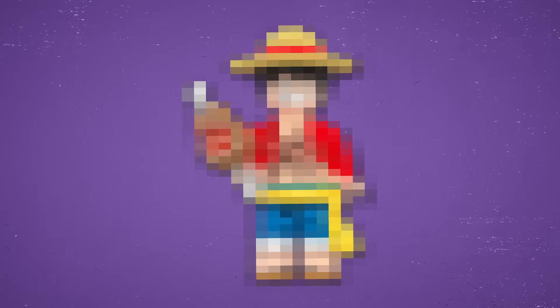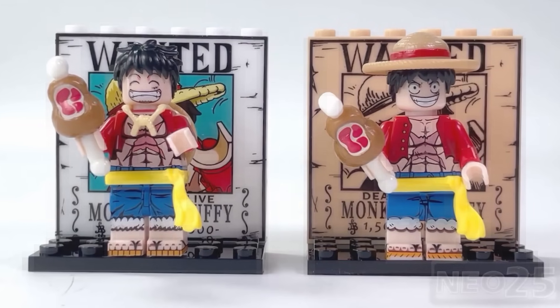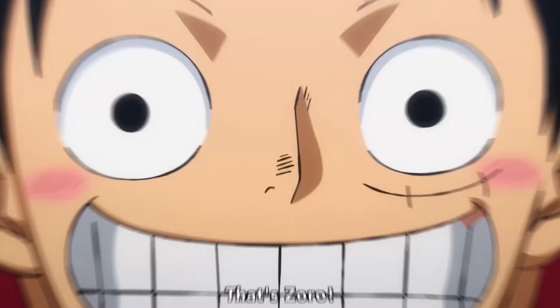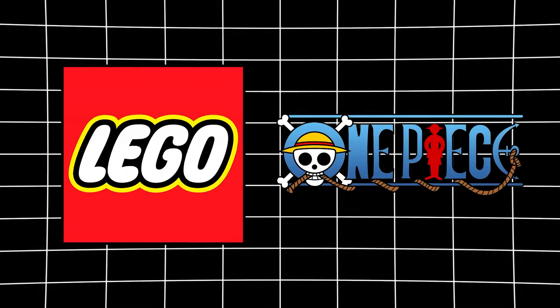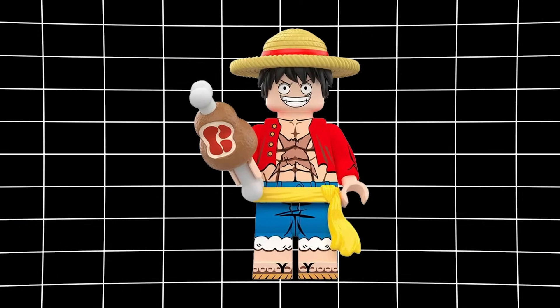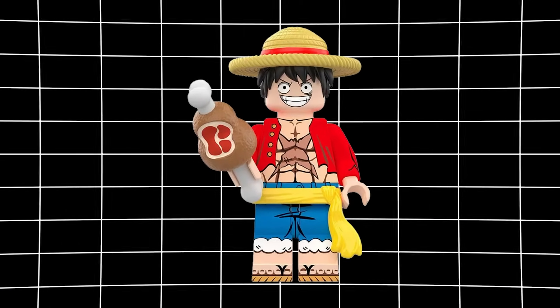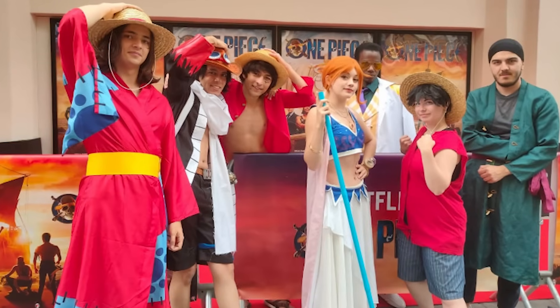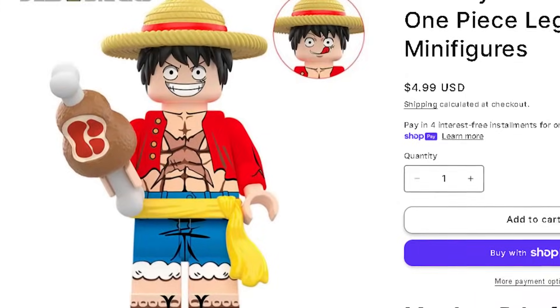Up next is probably one of the best looking knockoff minifigures on the market right now — this is a LEGO Luffy minifigure from the hit anime One Piece. One Piece has been around for over 20 years, but LEGO hasn't collabed with them yet, so this thing is definitely fake. For the price, though, it actually looks really good. You can pick this thing up for $5 over at Dell's Bricks, so if you're a One Piece fan and want to add some LEGO to your collection, this guy is perfect.